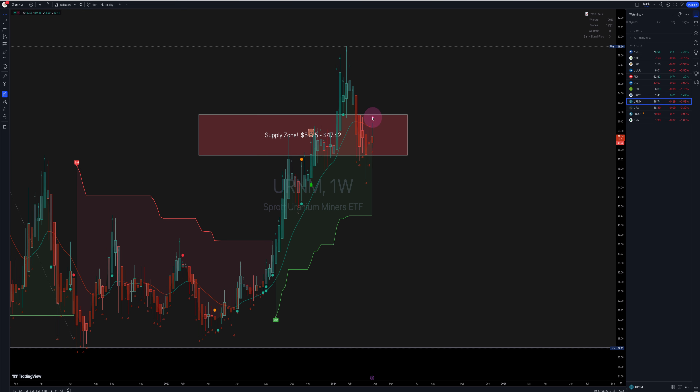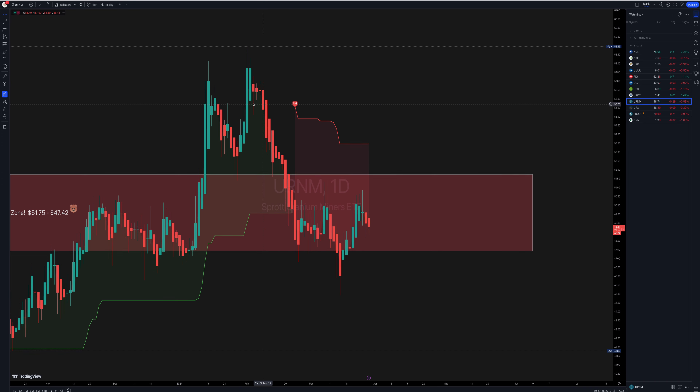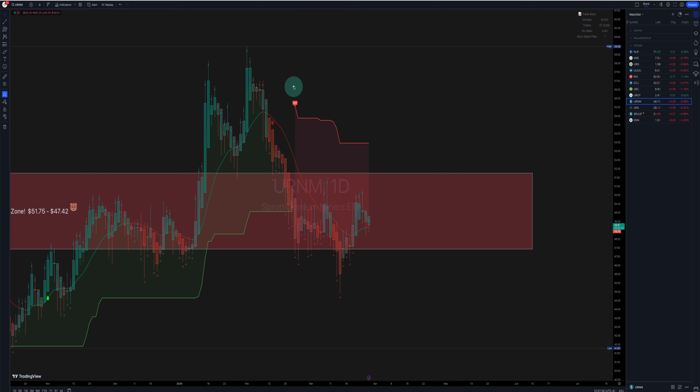Sprott Uranium Miners — another ETF — still in the supply zone, in the supply camp, not taking out $47.42, but not really going higher. So it's just kind of stuck there with the buy signal still intact, but I bet the daily has a sell signal. Yep. Most of them all have them, kicked in around February. It hasn't really taken out this high, but really hasn't taken out that low either. So it's just kind of: low, high, low, fail new high — so another low, we'll see.